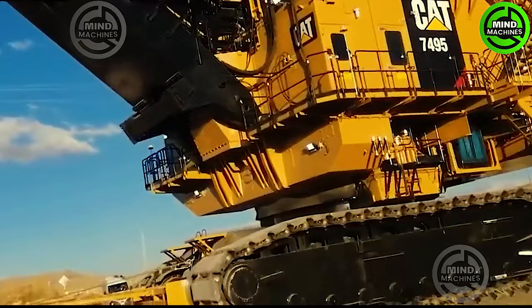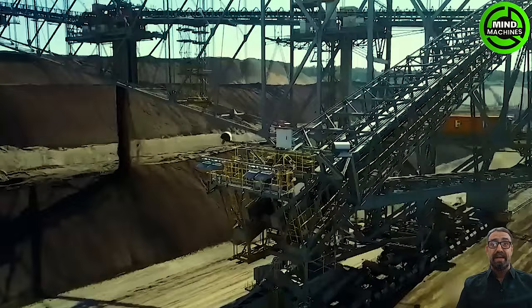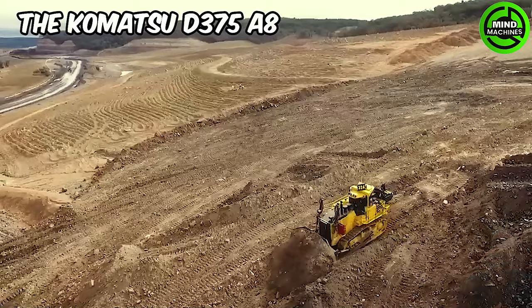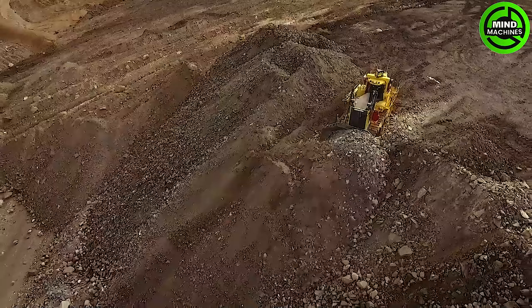The F60 series consists of five overburdened conveyor bridges employed in opencast brown coal mining, and they were constructed in Lhosa. The Komatsu D375A8 Dozer is a powerful and rugged machine specifically designed for heavy-duty earthmoving and construction tasks.